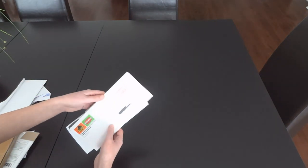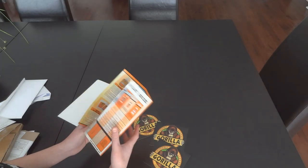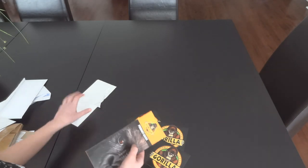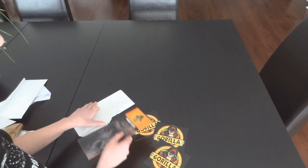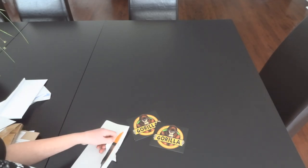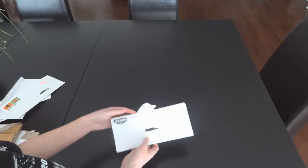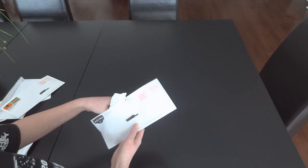Next one is Gorilla Glue. They gave us a catalog, three stickers — really big, really nice. I like them, they're a really nice size. Those are from Gorilla Glue company.